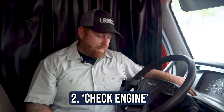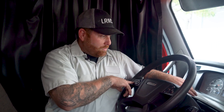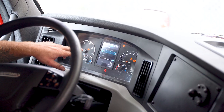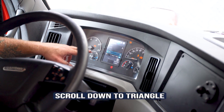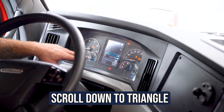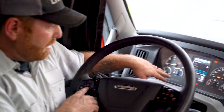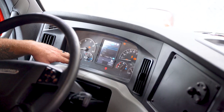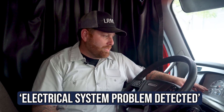Now let's find out what that check engine light is. Hit the back button — that U-turn arrow on the steering wheel — press it twice and scroll down to the next module. This one says CPC. The CPC receives information from the truck's multiple computers. Scroll down to make sure there are no other codes — it's just in the CPC. Hit OK, it collects the fault information, and it came back: 'electrical system problem detected.'